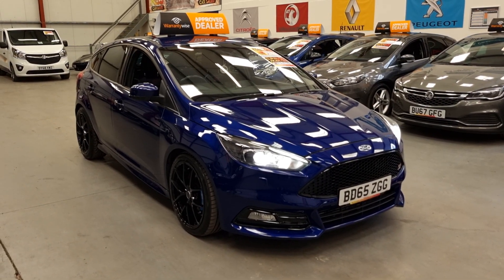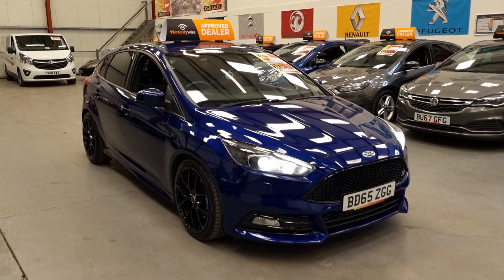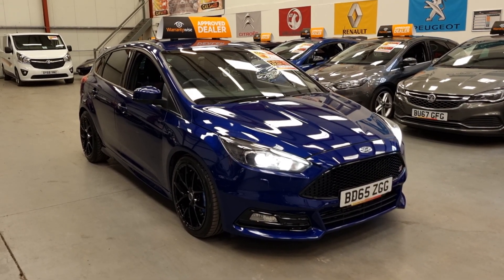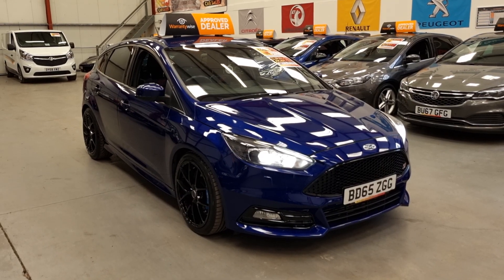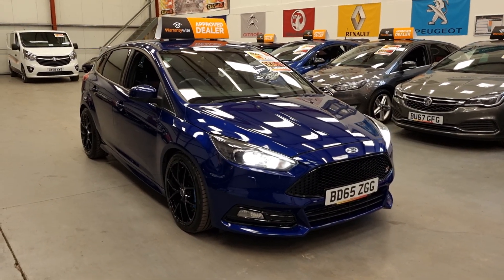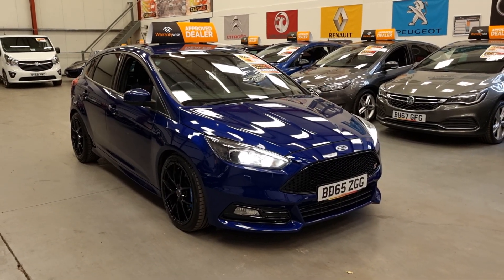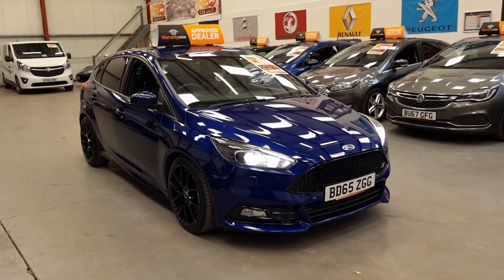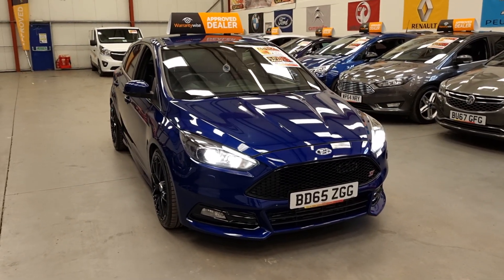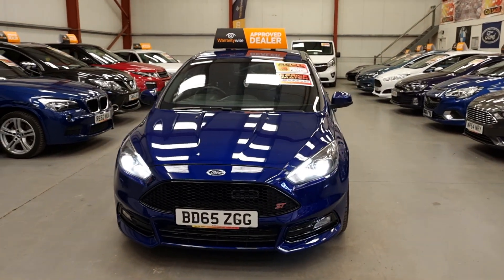Hello, this is Matt from Rio Car Sales based in Cwmbran, South Wales, NP13 1LZ. Here we've got this 2015 65-plate Ford Focus ST3. It's the 2-litre TDCi, so it's 177 brake horsepower, and these are only £20 a year tax. So you get all the looks of the ST but without the crazy high running costs. This has had some really tasteful modifications as well, and being the ST3 means it was already high spec and it's in good condition inside and out.